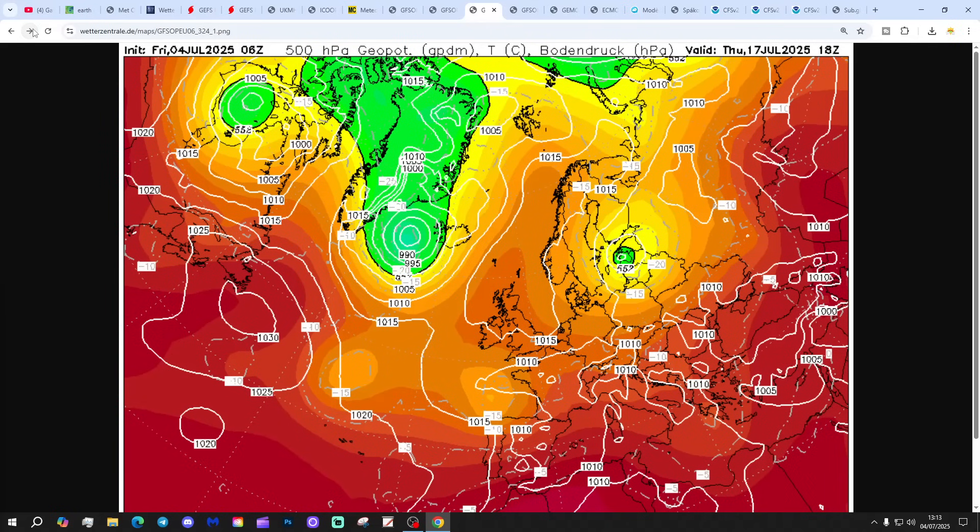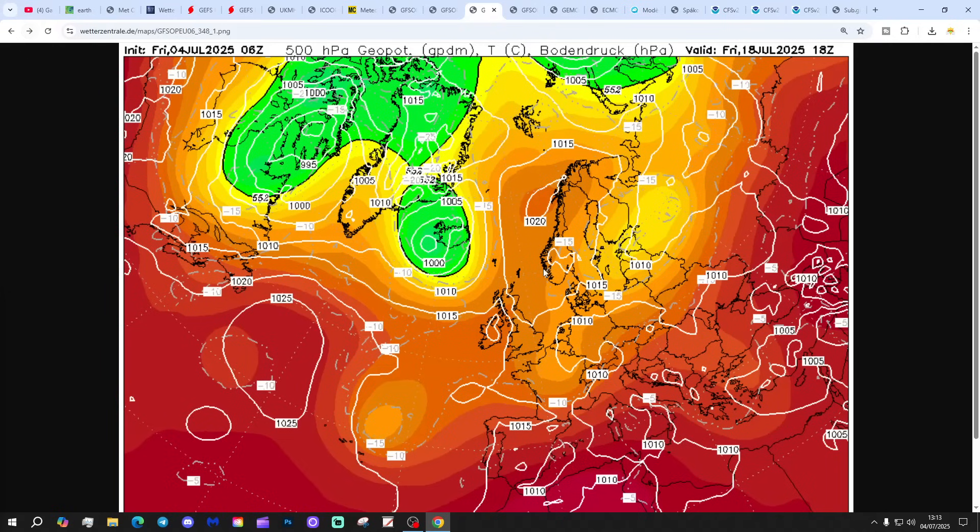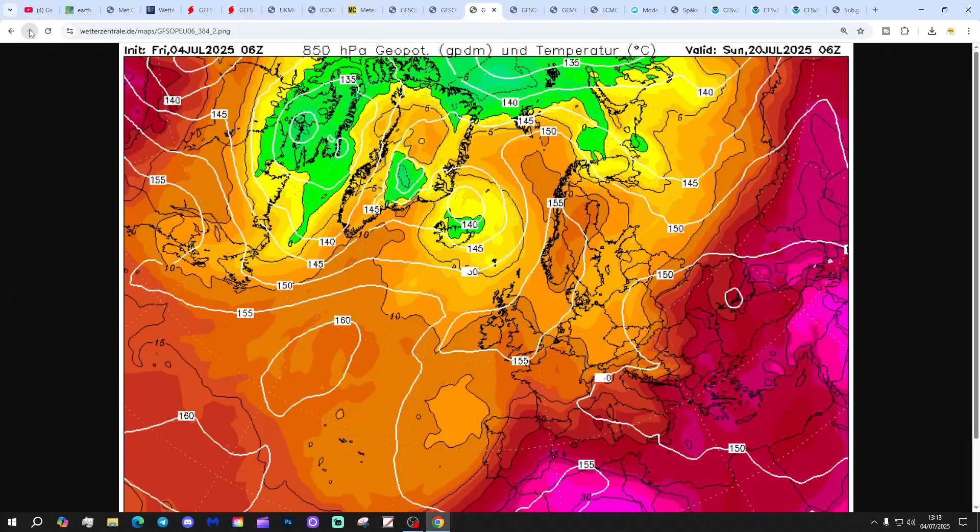It begins to cool down a little bit into the second half of the month, still very warm to hot really. The only difference is we start to pull the air in from more of an easterly direction, and that has the effect of lowering the upper air temperature slightly, returning to slightly more comfortable conditions — but still very warm, probably still into the low 30s Celsius.